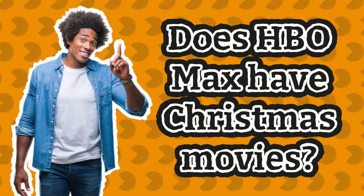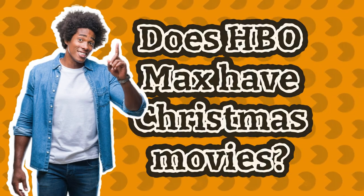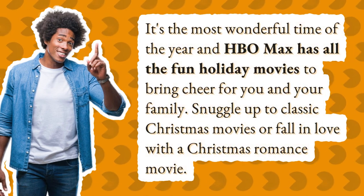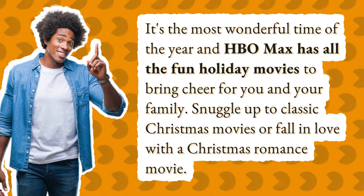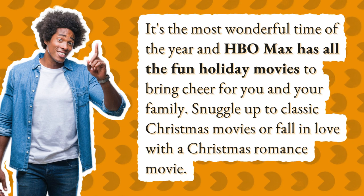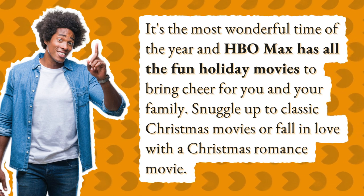Does HBO Max have Christmas movies? It's the most wonderful time of the year, and HBO Max has all the fun holiday movies to bring cheer for you and your family. Snuggle up to classic Christmas movies or fall in love with a Christmas romance movie.